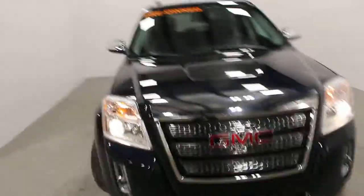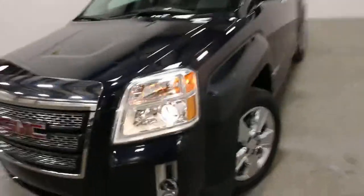Hi there, it's Adam from Key Chevrolet. This is our 2015 GMC Terrain. This one here is an SLT1, and it's a very nicely loaded up Terrain.